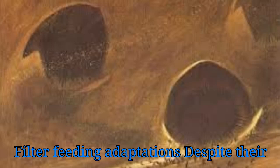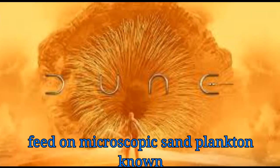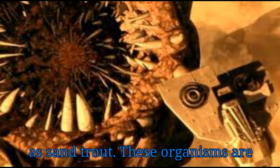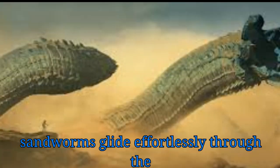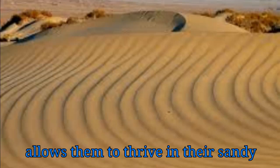Filter Feeding Adaptations. Despite their massive size, Dune Sandworms primarily feed on microscopic sand plankton, known as sand trout. These organisms are filtered from the sand through specialized gill-like structures as the sandworms glide effortlessly through the dunes, allowing them to thrive in their sandy habitat.